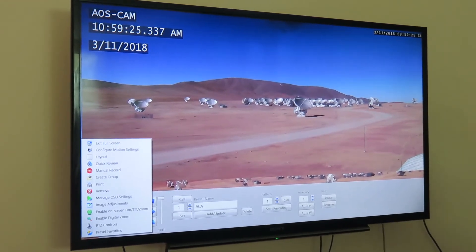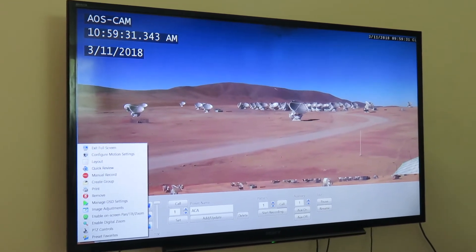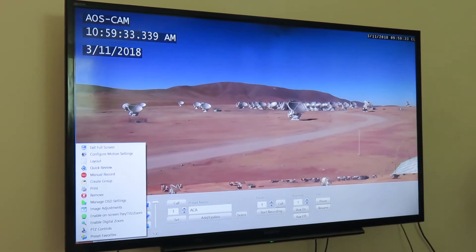So I zoomed out a little bit. Sometimes we can see some person or a vehicle moving around in between, so sometimes we can see them moving.